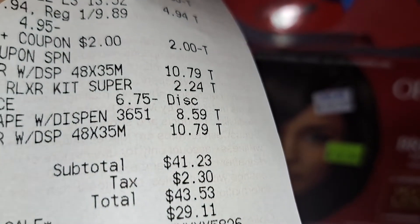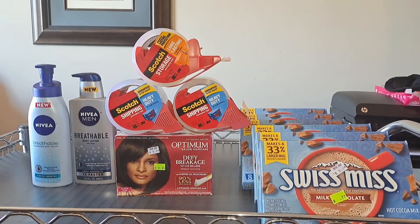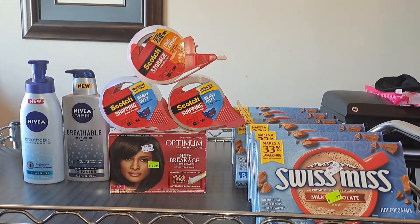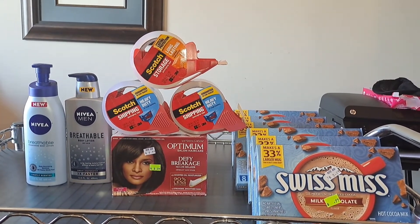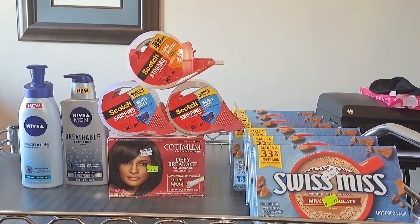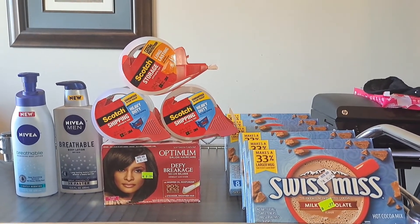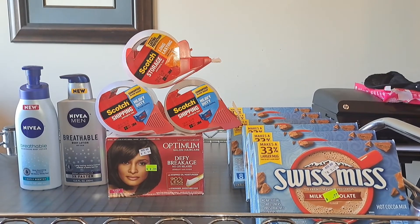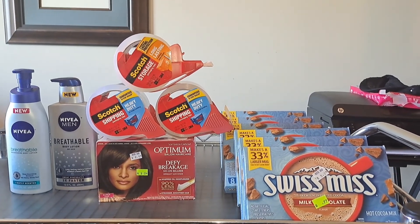When you subtract $26 from the $41.23, that means I paid a total of $15.23 for everything you see pictured here. I'm pretty happy with the deal. With couponing, you don't just go buy stuff because it's on clearance or on sale or you have coupons — especially if you're looking to save money, coupon for stuff that you need or that you're going to use in the near future. Thank you very much for tuning in. Let me know down below if you like these deals and if there are any you plan on doing. Until next time, keep on saving.